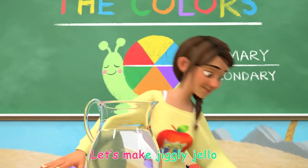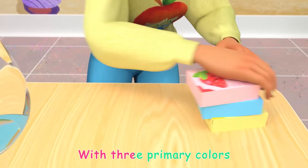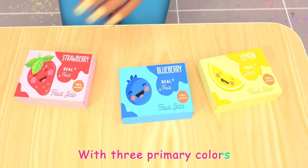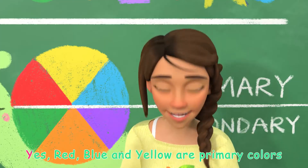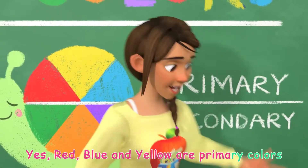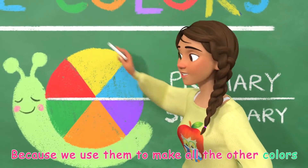Let's make jiggly jello with three primary colors. Primary colors? Yes! Red, blue, and yellow are primary colors, because we use them to make all the other colors.